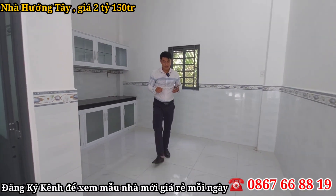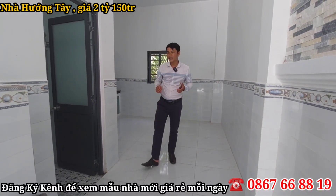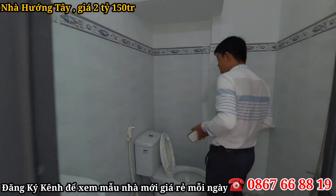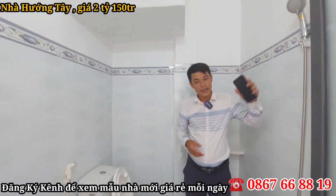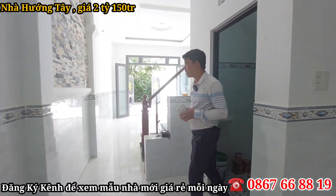Từ ngôi nhà này đi các quận như quận 8, quận 7, Nhà Bè di chuyển chỉ mất khoảng 25 đến 30 phút thôi, khá là thuận tiện. Đường trước nhà xe hơi và xe tải có thể chạy vô tới nhà. Đây là không gian nhà vệ sinh, đầy đủ đại nghi, có bồn tắm và vòi cầu. Được ốp lát lên cao, cửa là cửa nhôm kính cường lực nha cô chú anh chị.